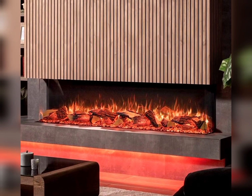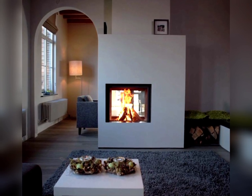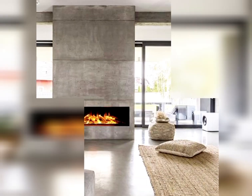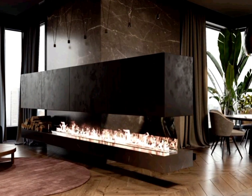Fireplace with TV integration. Combine entertainment and warmth by mounting a TV above the fireplace, achieving a modern and streamlined look.